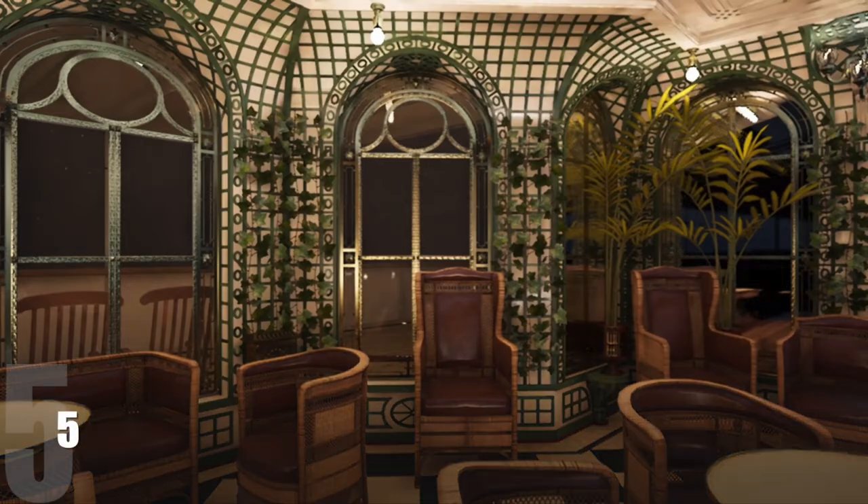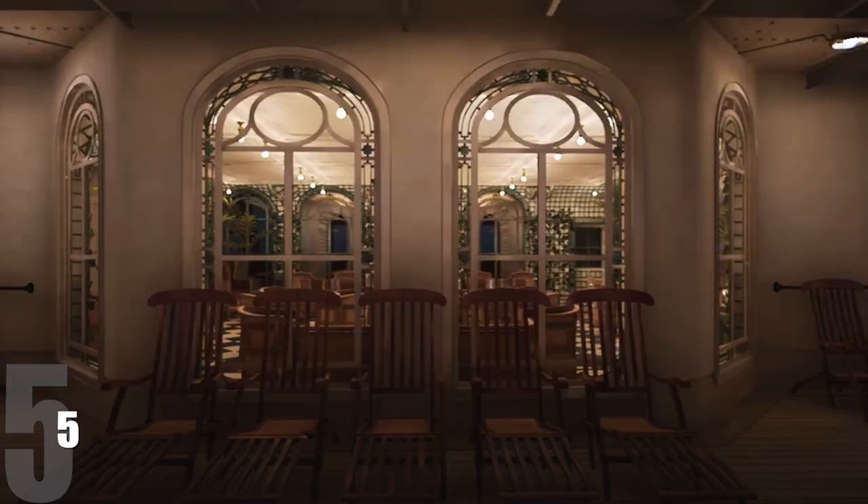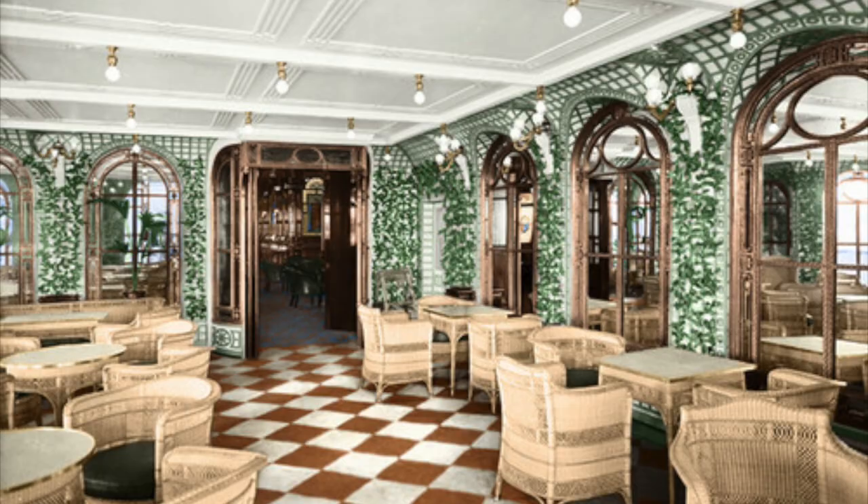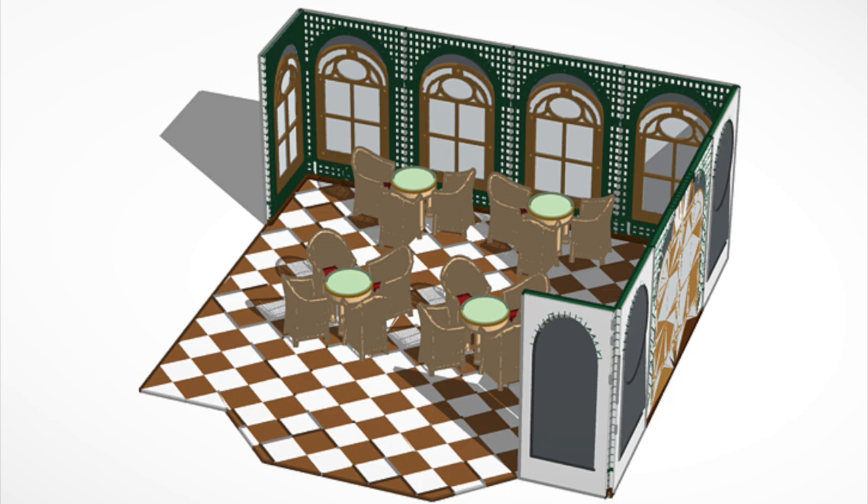Moving to number five, it is the Palm Court, located towards the back of the ship. Absolutely beautiful with all the ivy on the wall, the potted plants, and the big windows. Because it was up high, natural light could get let in. Another area where first class passengers could eat. They've got a bar right in the middle, and the Palm Court lit up at night is just beautiful. It comes in at number five.